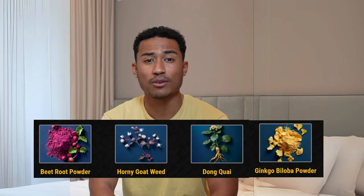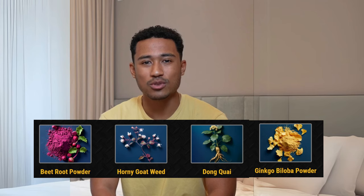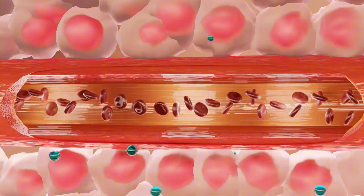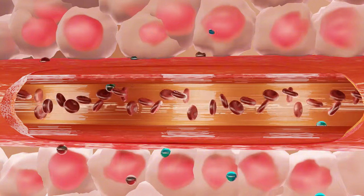Nitric Boost gets to the root of the problem at the cellular level, thanks to its carefully selected natural ingredients. It includes beetroot powder, horny goat weed, a traditional Chinese ingredient called dong kwai, and ginkgo biloba powder. Each of these components is known for its benefits to blood circulation. When you take Nitric Boost regularly, these ingredients target the endothelial cells in your blood vessels. These cells are key because they help regulate blood pressure and flow, keeping your vascular system healthy.